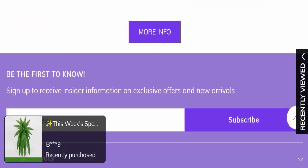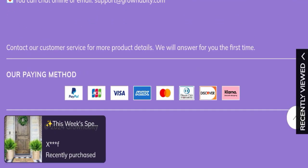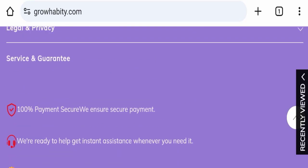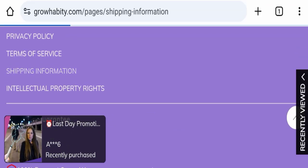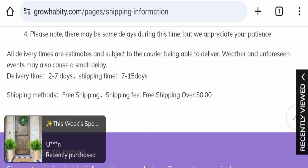Next we will scroll down and check the payment modes and shipping policy of this website. If we talk about shipping policy, delivery time takes 2 to 7 business days, and shipping time takes 7 to 15 business days to deliver your product.